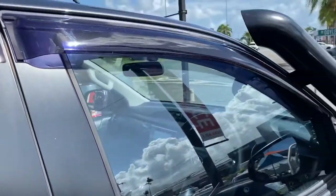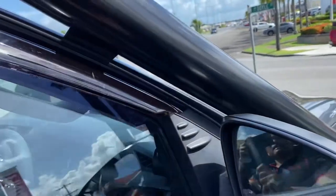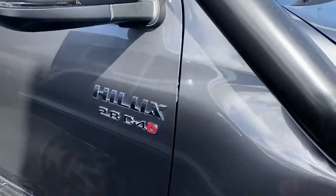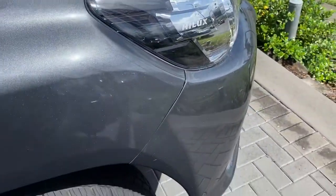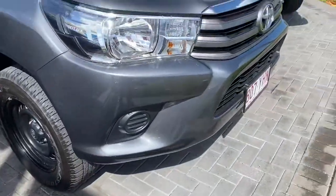Working around to the driver side door — there's a nice big side step bar in a matte black finish, which really completes the black and gray offset. That is a very, very nice finish to the car. Now slowly making our way back to the front again to give you a full 360-degree view.